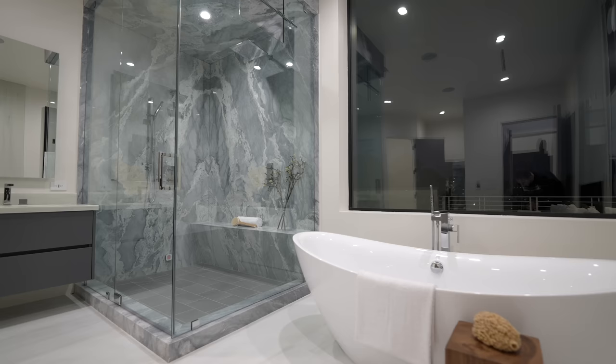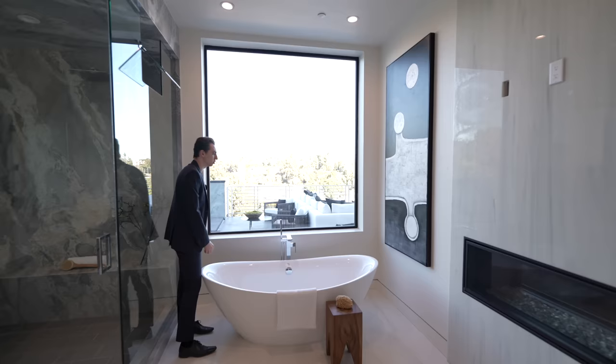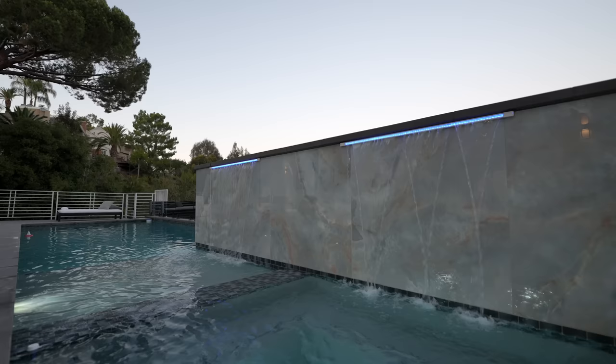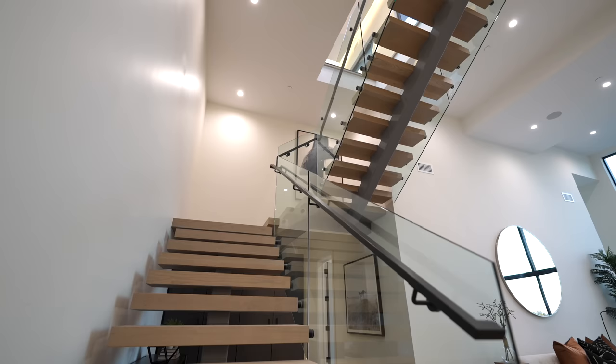Directly to the left is a freestanding tub overlooking the impressive Pacific Palisades views and the backyard. Next to that is the other side of that fireplace — more stone details going up to the ceiling. You can enjoy the warmth from the fireplace while taking a bath looking out at the foliage and pool. In front is a water closet as well.